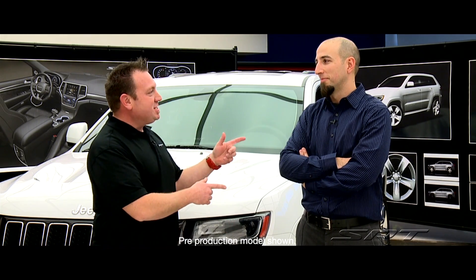We're back at SRT's product design office. I'm John Hammer along with Jeff Roselli, the vehicle development lead on the 2014 Grand Cherokee SRT.